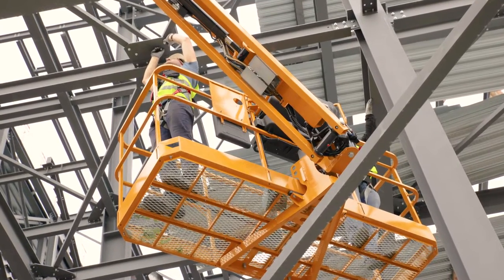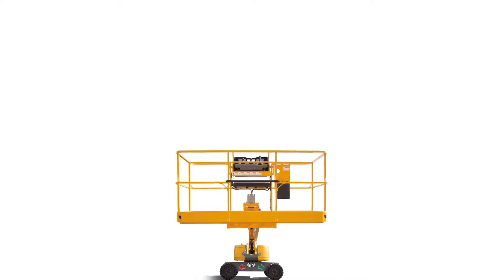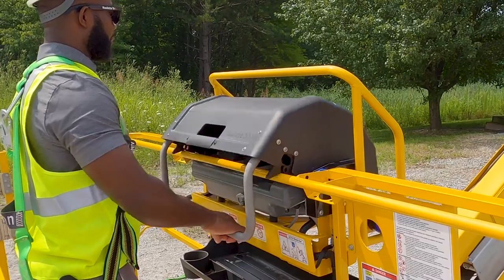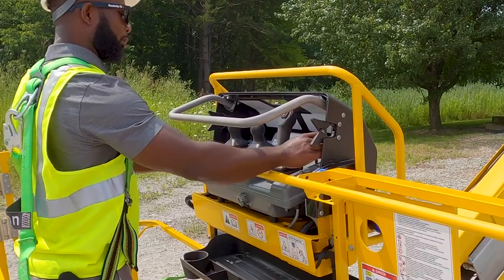This boom has a 1,000-pound weight capacity with an unrestricted load capacity of 500 pounds. The platform has seven safety lanyard attachment points for comfortable access to the working area. The upper control box cover protects the switches and joystick controls from weather, paint overspray, and other damage.